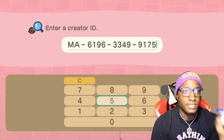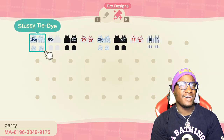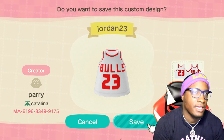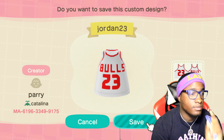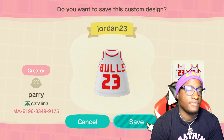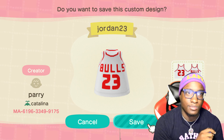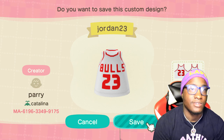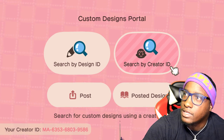First thing, we're going to type in this creator design by a guy named Perry and check out his designs. I've seen online that he had a Bulls jersey — I find a lot of my designs on Twitter, so definitely follow me there. This Bulls jersey is fire. I've been watching The Last Dance and it's motivational, so as soon as I saw this Bulls jersey I was like, I gotta have it. Let's go ahead and add this to our collection.